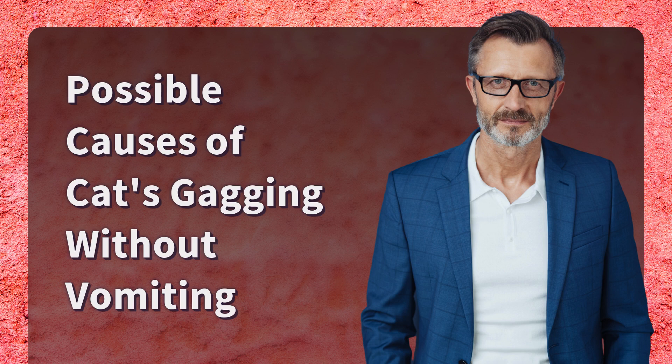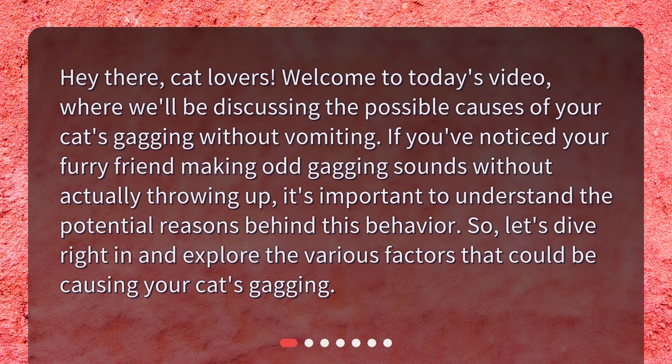Possible causes of cats gagging without vomiting. Hey there, cat lovers! Welcome to today's video, where we'll be discussing the possible causes of your cat's gagging without vomiting. If you've noticed your furry friend making odd gagging sounds without actually throwing up, it's important to understand the potential reasons behind this behavior. Let's dive right in and explore the various factors that could be causing your cat's gagging.